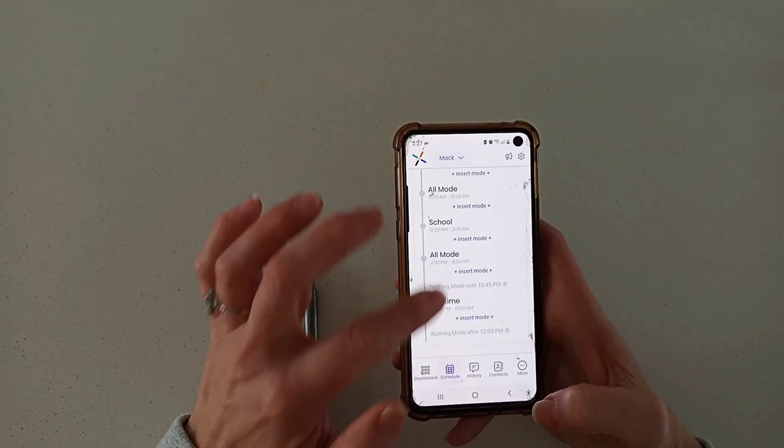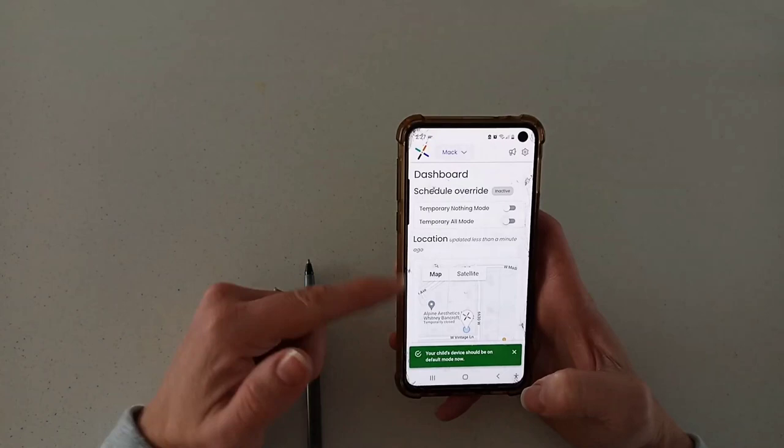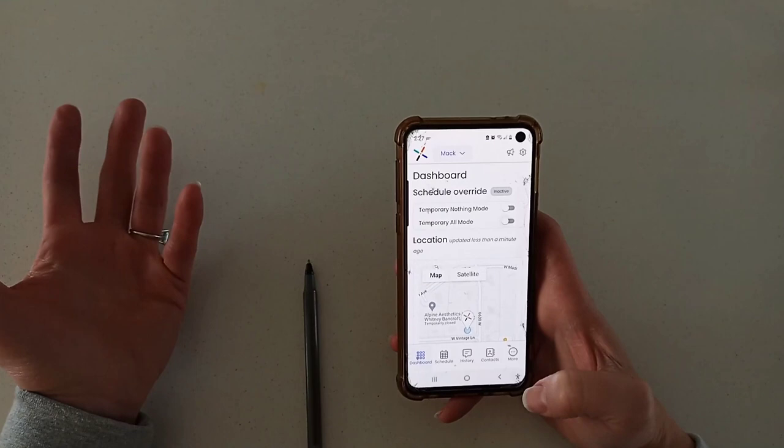It's a pretty cool system, and I can do it all from my phone. I don't have to ask him to see his phone or check anything manually. You can also switch to a temporary all mode so that you don't have to manually change the schedule. So if your child is at school and needs to look something up really quickly, you can switch it to all mode and it switches immediately, which is really nice.